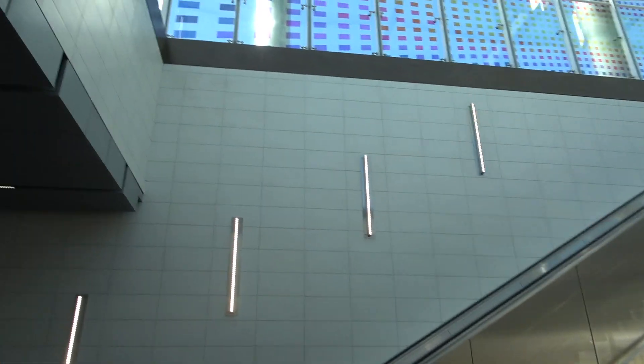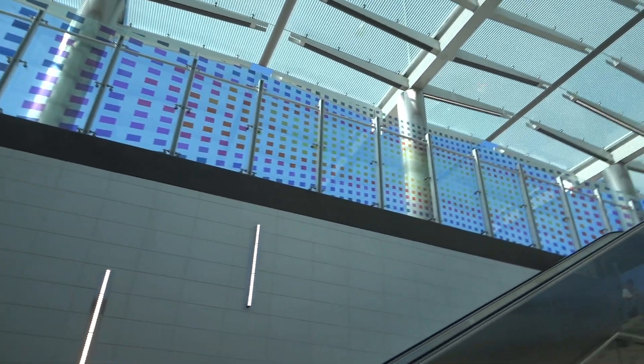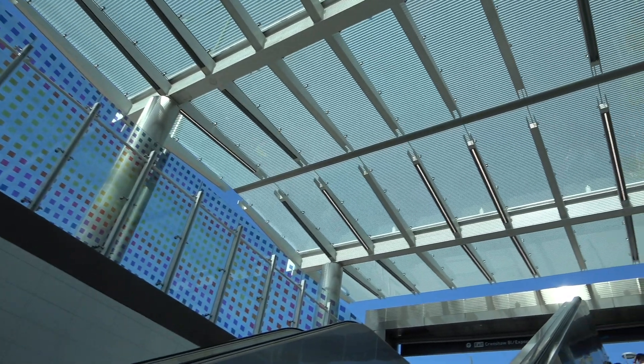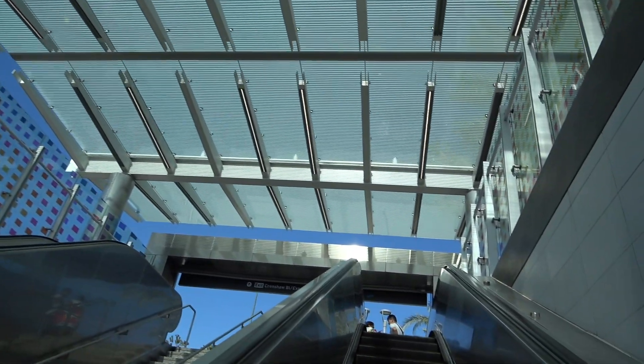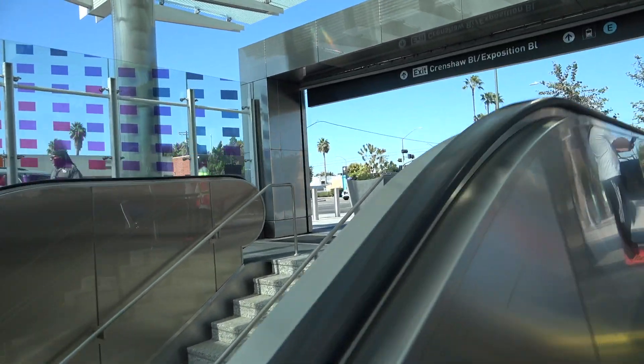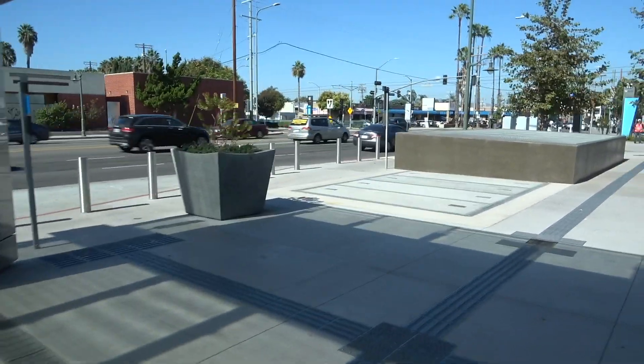Really beautiful, nice and clean. This is the first K line station that I've seen that's operational. We'll come up here, off of Crenshaw and Expo, and we're going to go across the street.